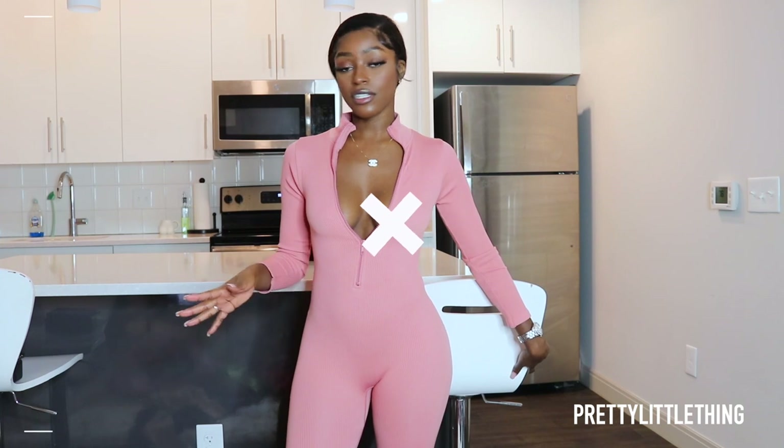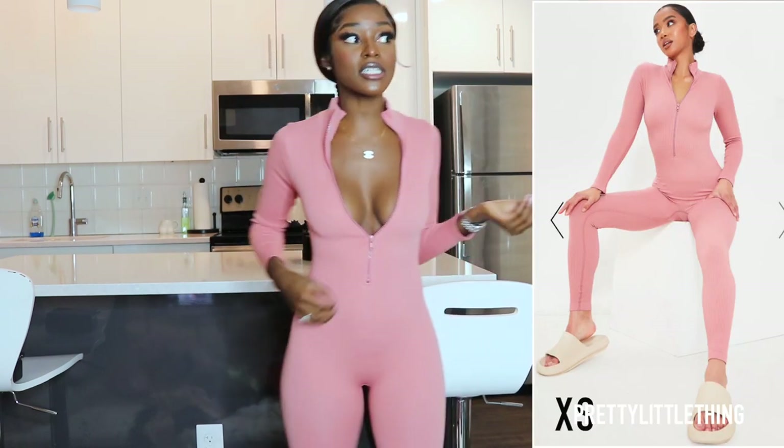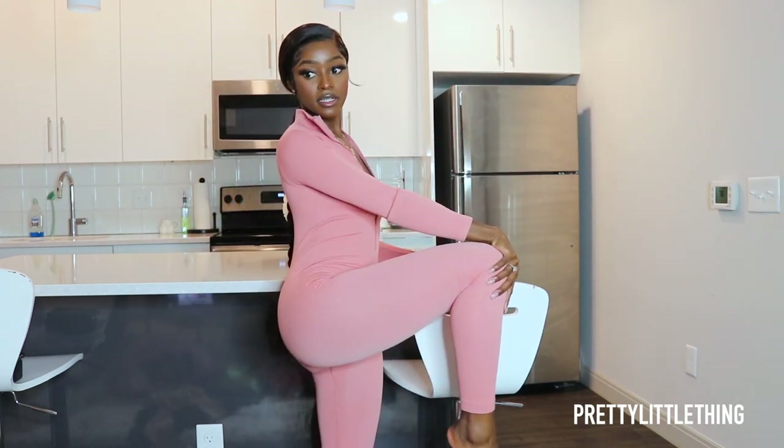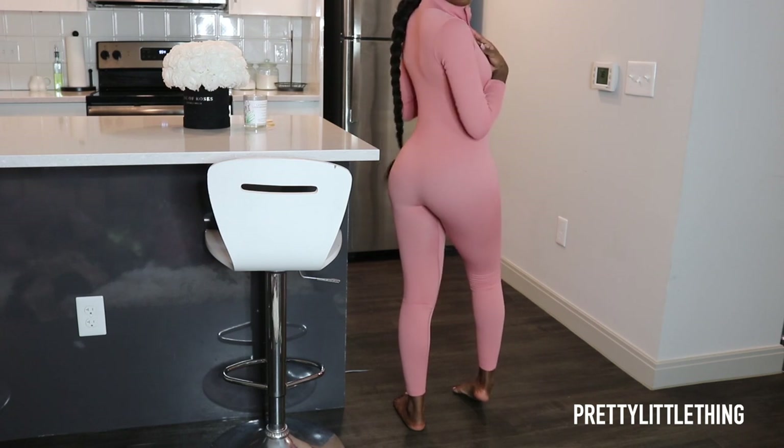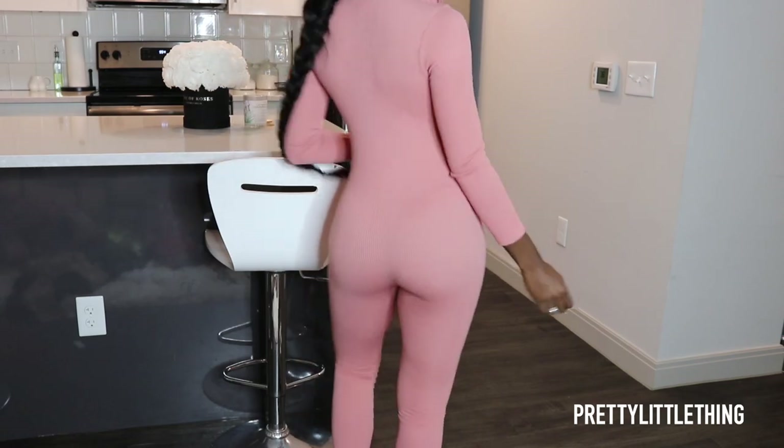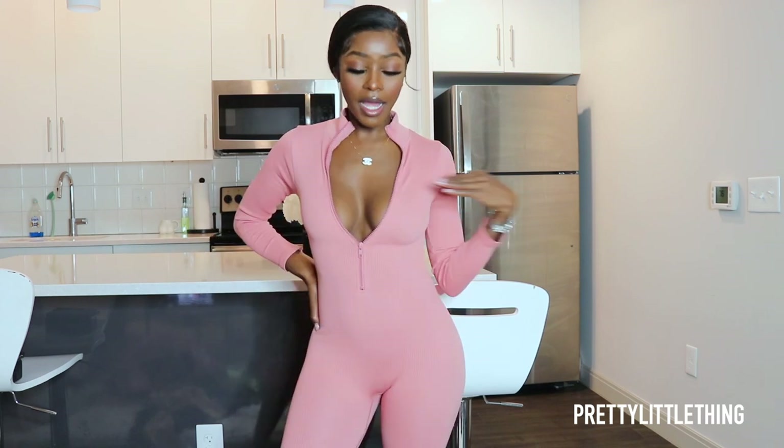This jumpsuit is actually a bit of me — oh my freaking gosh. Pretty sure this is from the PLT Petit collection, which is why it's fitting me so freaking well. My short girls, you need this jumpsuit in your life right now. It's so freaking comfortable. I got a size extra small — I wouldn't size up. I recommend getting your actual size and not sizing down. I absolutely love this color. They also had it in black and I'm about to go buy the black one using my link in the description.